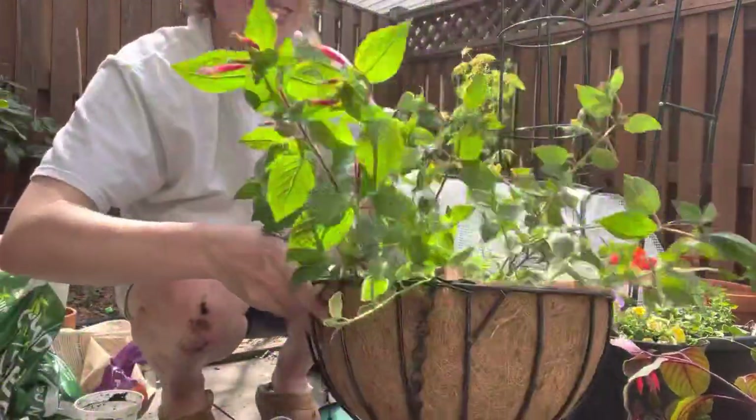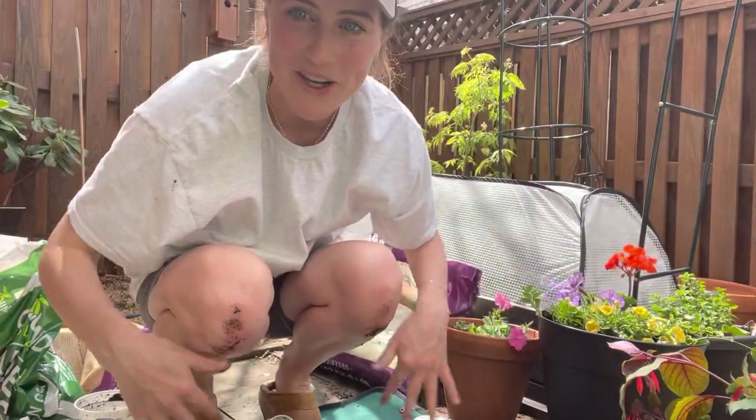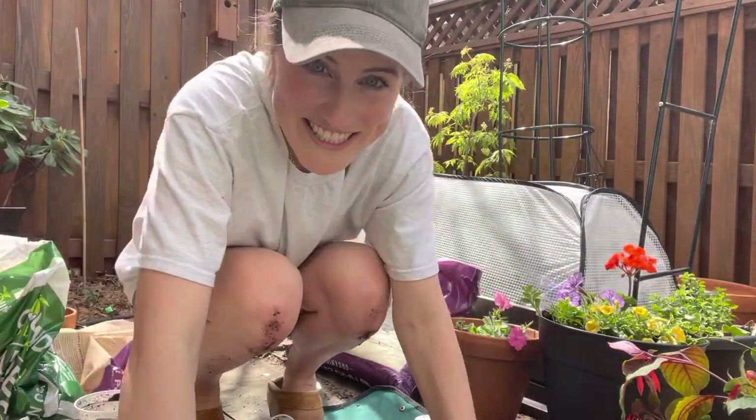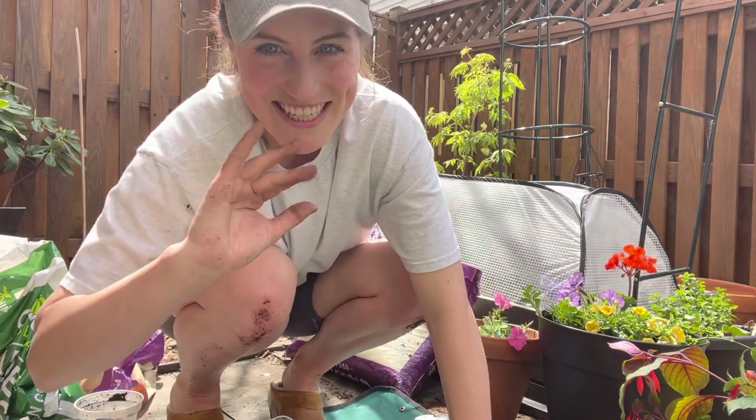And there you go. It doesn't look like much right now, but it will definitely become stunning. Oh my gosh, I'm covered in dirt! It'll be stunning by the end of the season. Thank you so much for watching — I'll talk to you in the next video. Bye-bye.